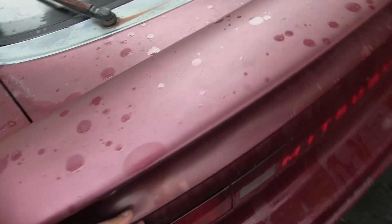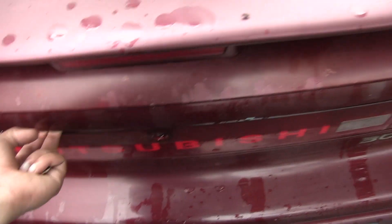Going around the back you can see this active arrow spoiler — pretty cool stuff.